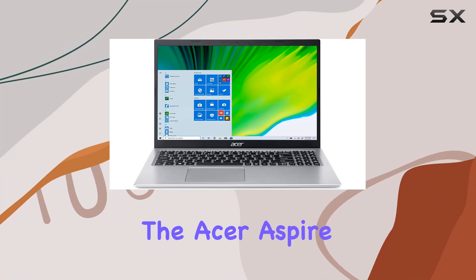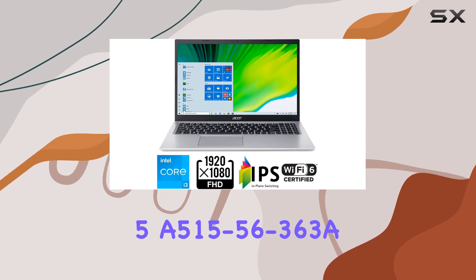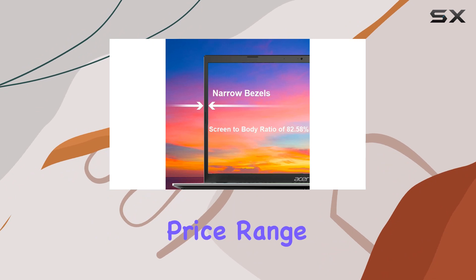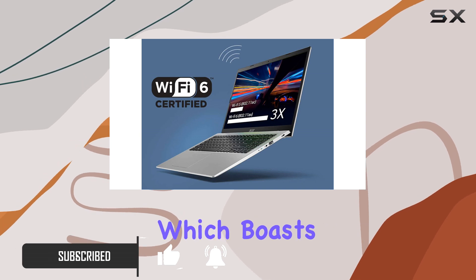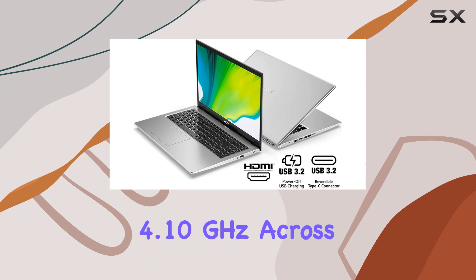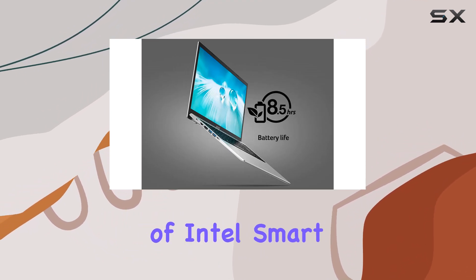Today, we're diving into the Acer Aspire 5 A515-56-363A, a laptop that promises great performance within a budget-friendly price range. At the heart of this machine is the 11th gen Intel Core i3-1115G4 processor, which boasts a maximum turbo frequency of 4.10 GHz across its two cores and four threads, backed by 6MB of Intel Smart Cache.